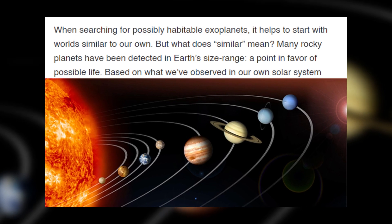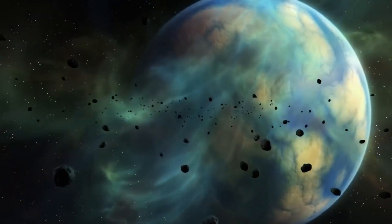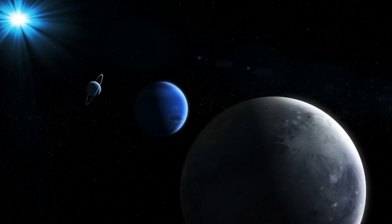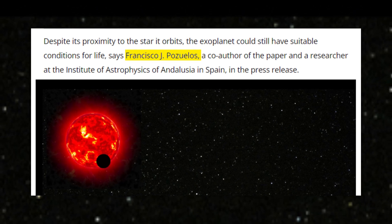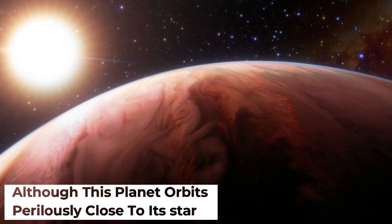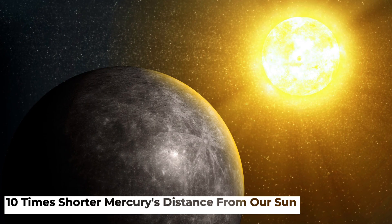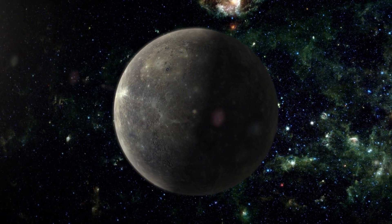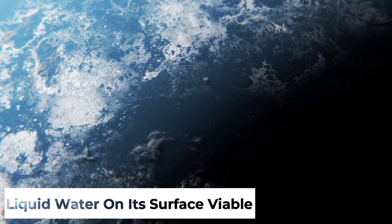Are these planets habitable? The answer lies in their temperate conditions. Interestingly, both these planets are expected to possess temperate conditions, with one of them being deemed the second most promising habitable zone terrestrial planet known to date. Francisco J. Pozuelos, a researcher at the Institute of Astrophysics of Andalusia, stated: although this planet orbits perilously close to its star, at a distance approximately 10 times shorter than Mercury's distance from our Sun, it receives a relatively low amount of stellar irradiation, leaving the possibility of liquid water on its surface viable if it maintains an adequate atmosphere.